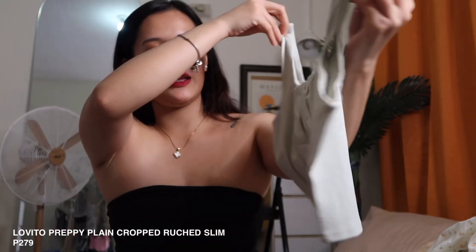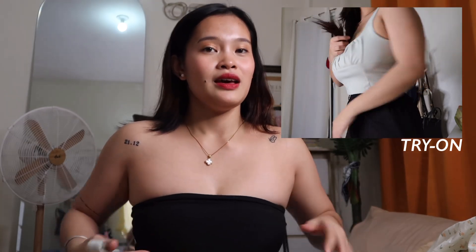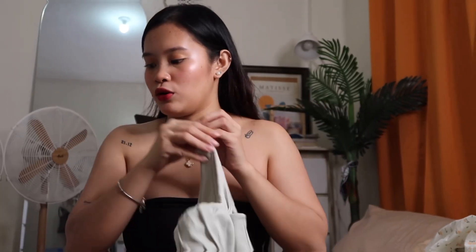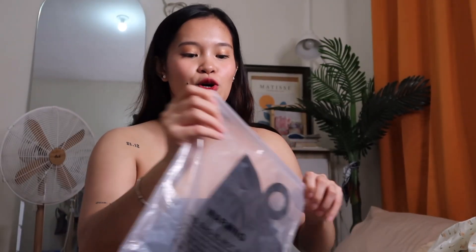I got this in color green, size medium. For these types of tops, I always go medium because I don't want to squeeze into a small — my back is also wide. I'm more comfy when I size up. Next is this tube top.